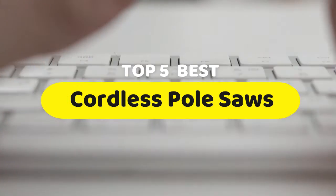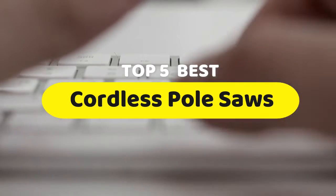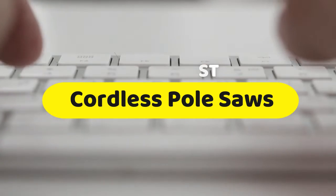Hello guys, today we are going to be checking out the five best cordless pole saws you can buy right now. I made this list based on my personal opinion and hours of research, and I have listed them based on performance, features, and price.